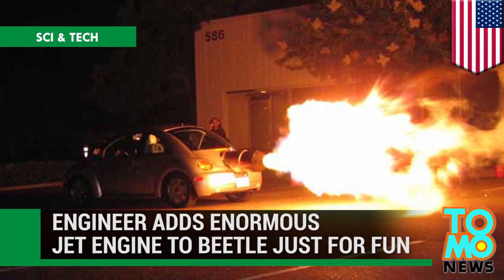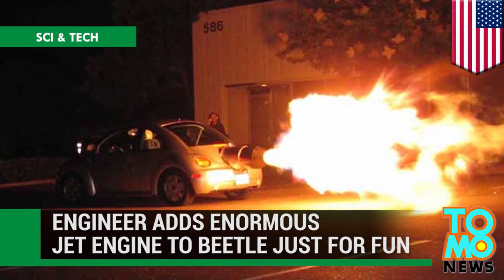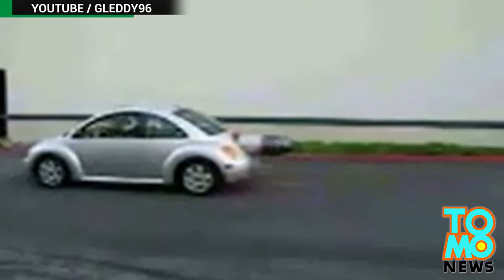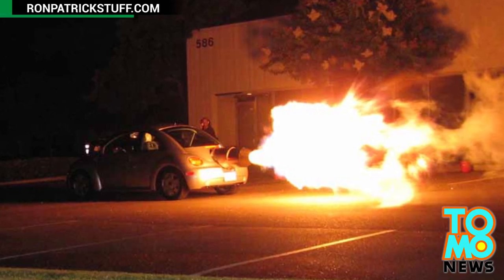California engineer adds enormous jet engine to his Beetle and drives it around Silicon Valley. So let's say you pull up to a red light hankering for a race and you look over at the sad little Beetle next to you and think, poor guy doesn't stand a chance. Oh wait, hang on — did that car just... is that fire? Yes, yes it is.